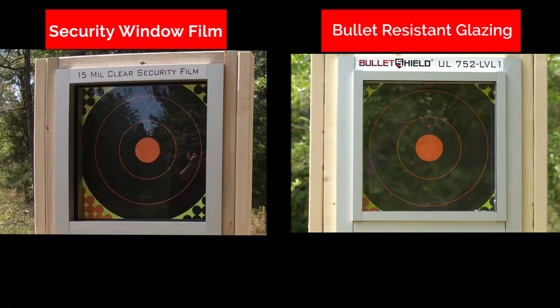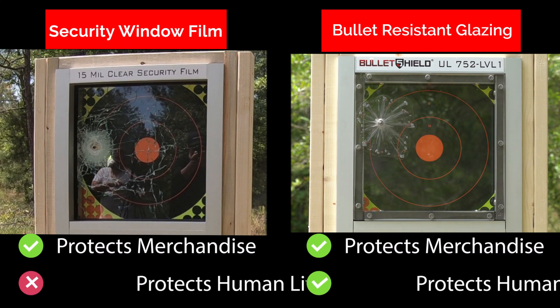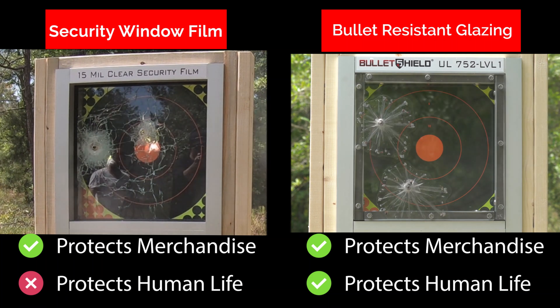Just remember: security window film protects merchandise. Bullet-resistant glazing protects merchandise and human life.